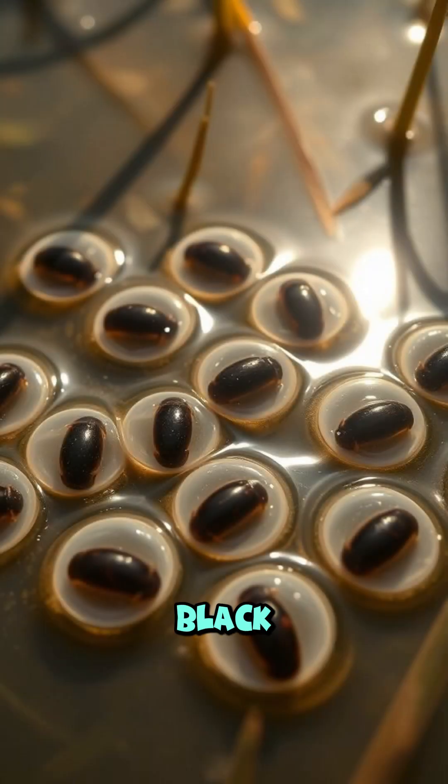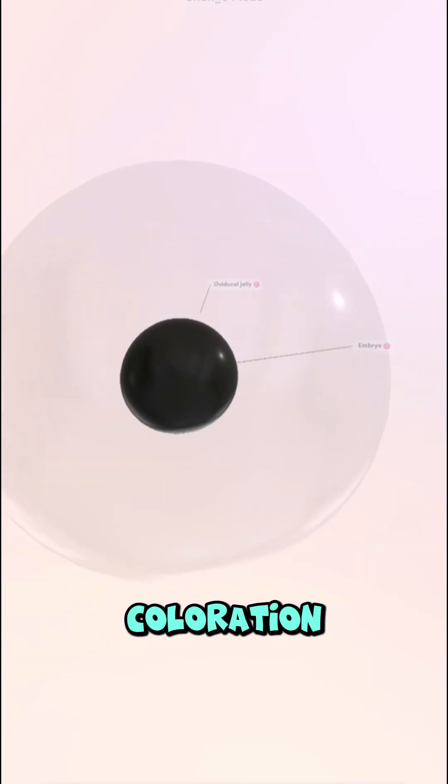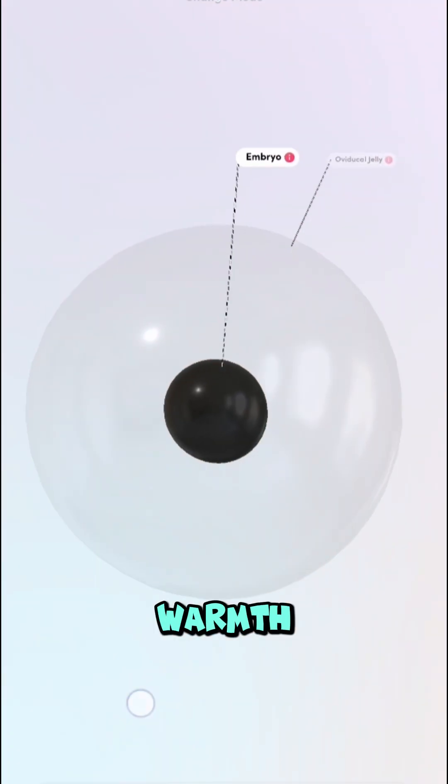Most frog eggs are black or dark brown, and that's no coincidence. This dark coloration helps absorb warmth from sunlight.